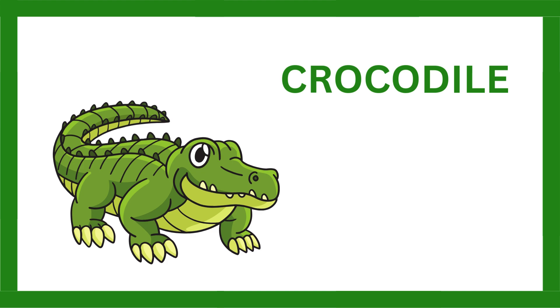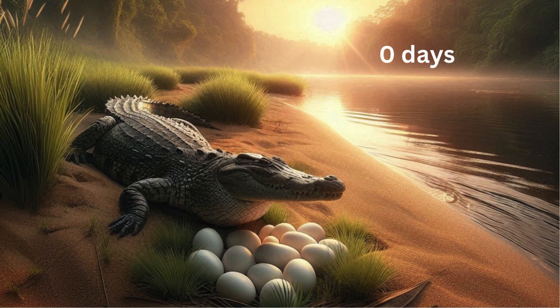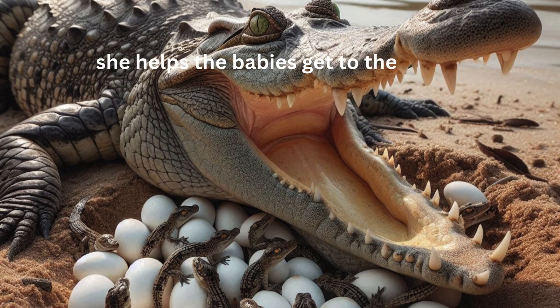Crocodile. Incubation period: 65 to 90 days. Hatching method: the mother lays eggs in a nest of vegetation, and when the eggs hatch, she helps the babies get to the water.